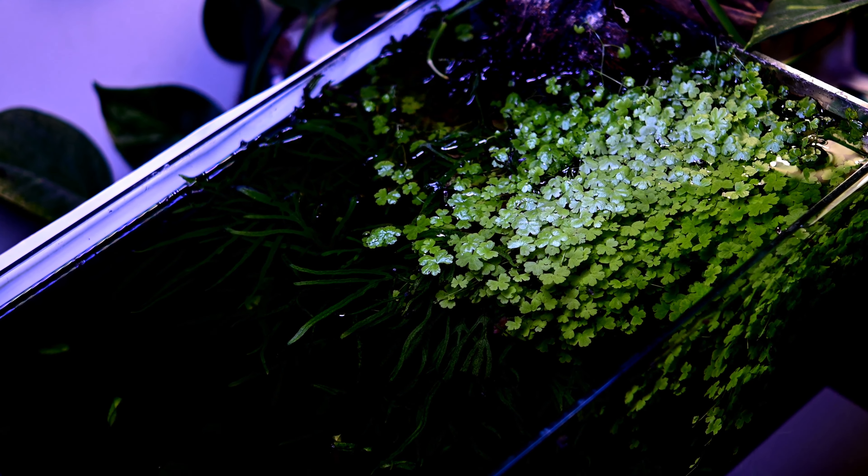I'm offering them a generous amount of fish food to get some shots. If you know what type of fish these are, let me know in the comment section.